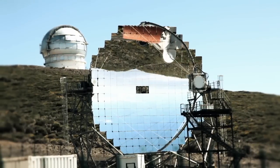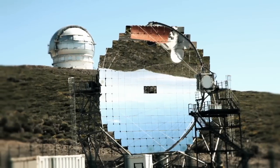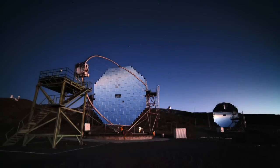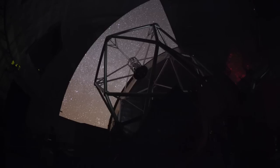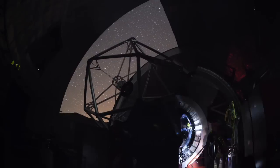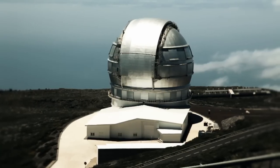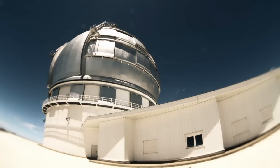The Canary Islands are an astronomy reserve, one of the few places on the planet where the quality of the sky is outstanding for modern astronomy. This is equally true at night, as the recent opening of the Gran Telescopio Canarias, the world's largest optical infrared telescope, has shown.